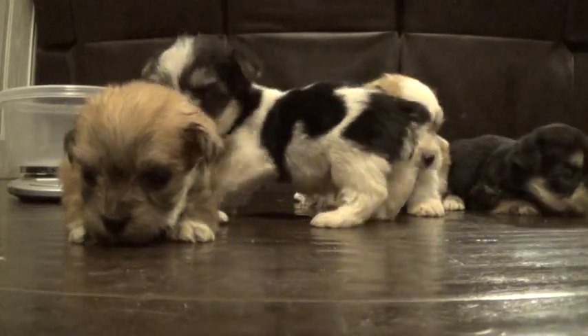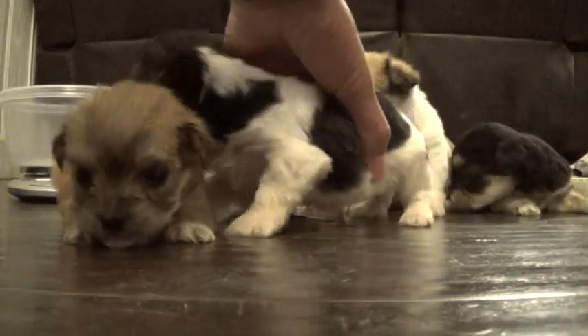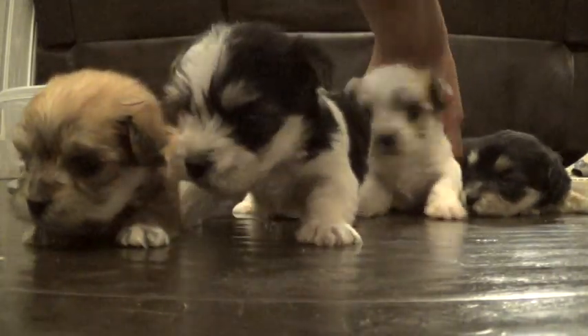Here are the Yorkie Poos. They are about four weeks old today, and they're doing great.